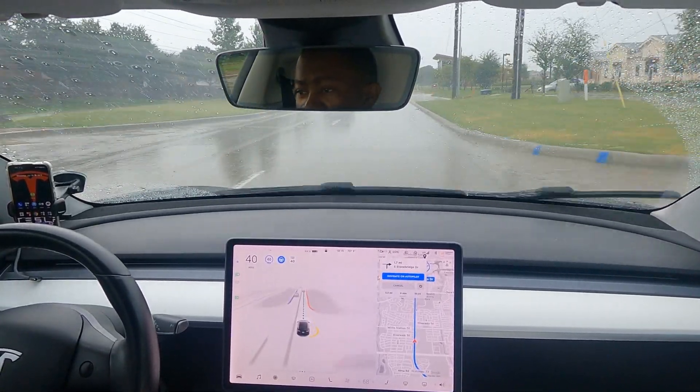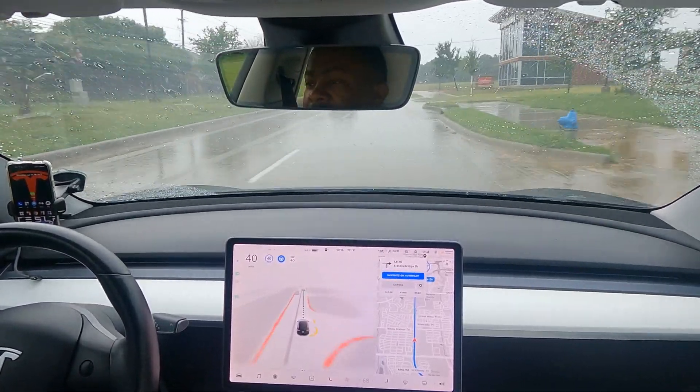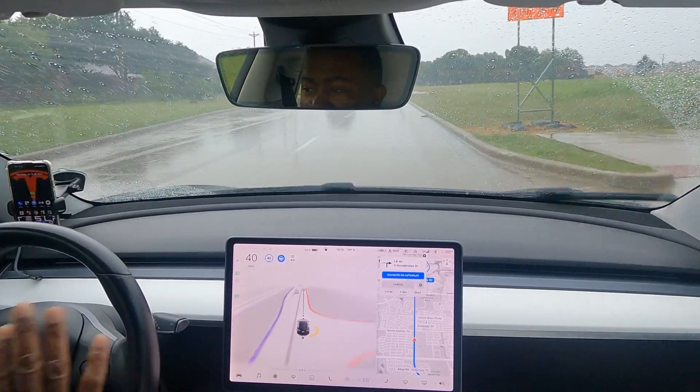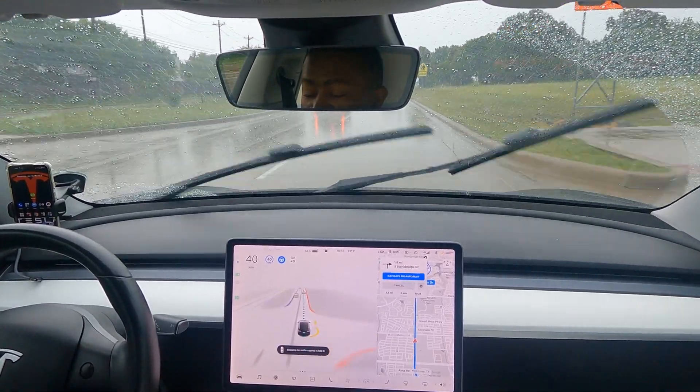As it gets better and as we train it, it'll improve. I normally report every single thing when I'm driving by myself, but when I'm recording a video I forget a lot of times.